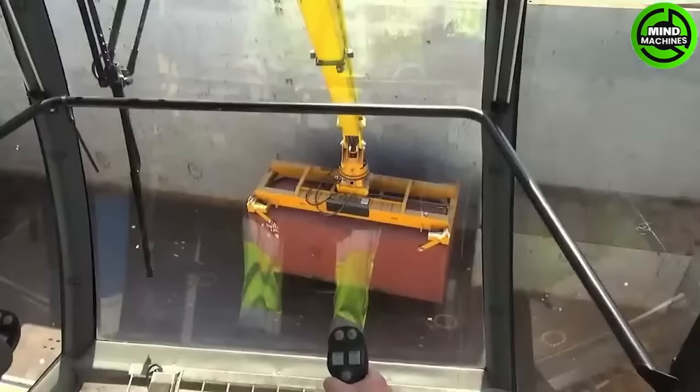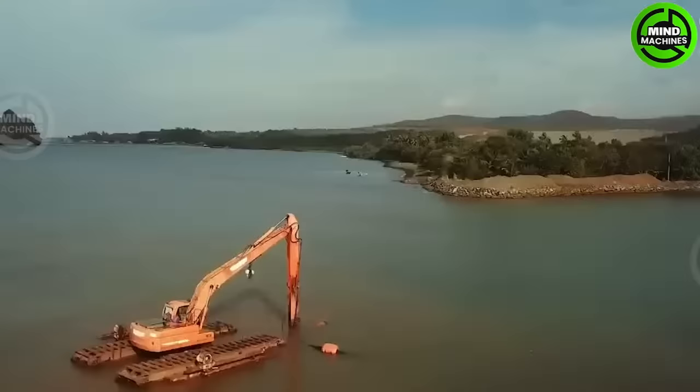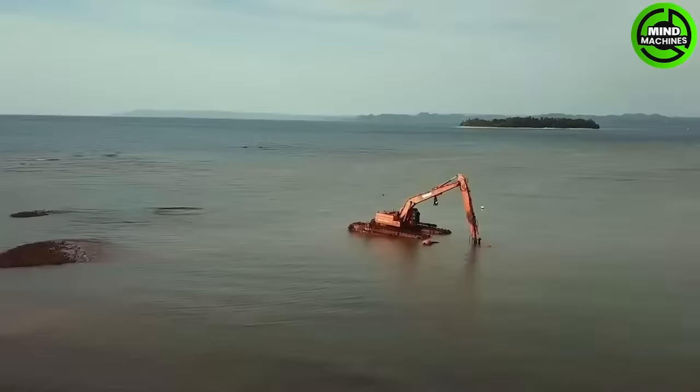This machine is designed to improve mobility in swamps, marshy areas, and soft ground with its floating pontoons. When combined with the super-long reach kit, this excavator can even reach the depths of bodies of water.